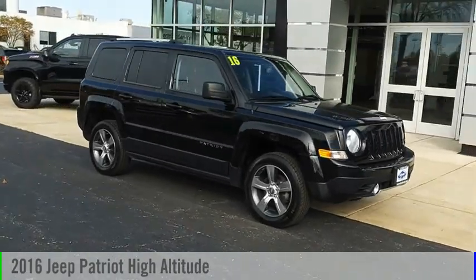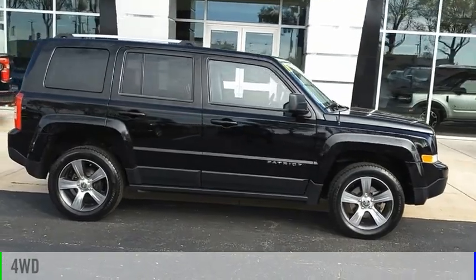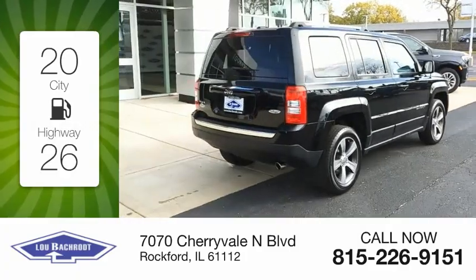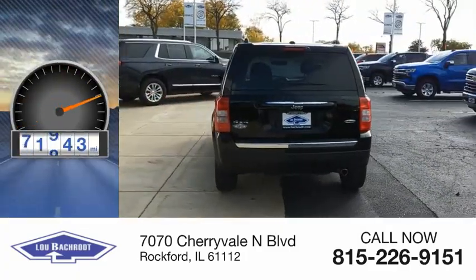You are going to love the 2016 Patriot. This vehicle is powered by a four-wheel drive, two-cylinder. Great fuel efficiency saves you money by requiring fewer trips to the gas station. This vehicle has less than 85,000 miles.